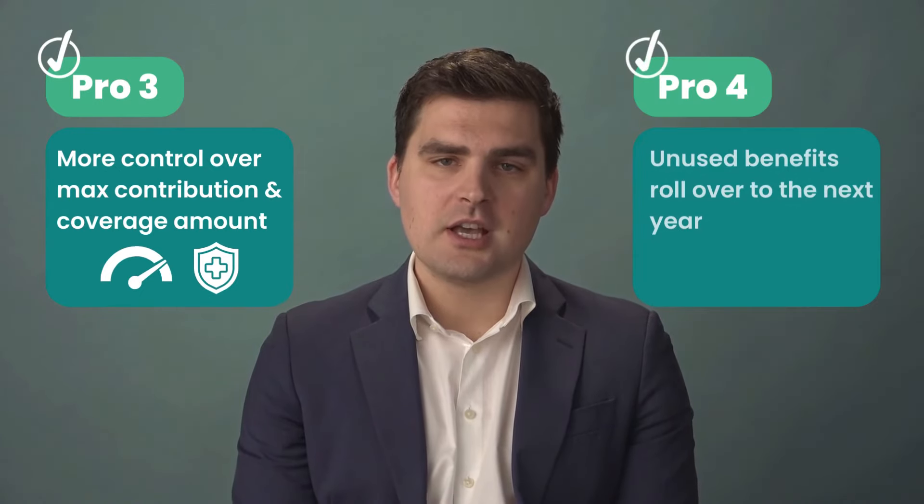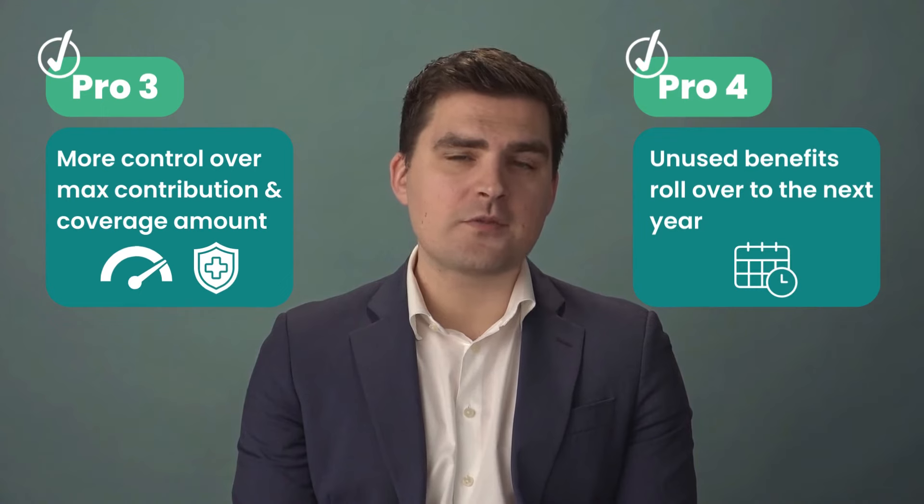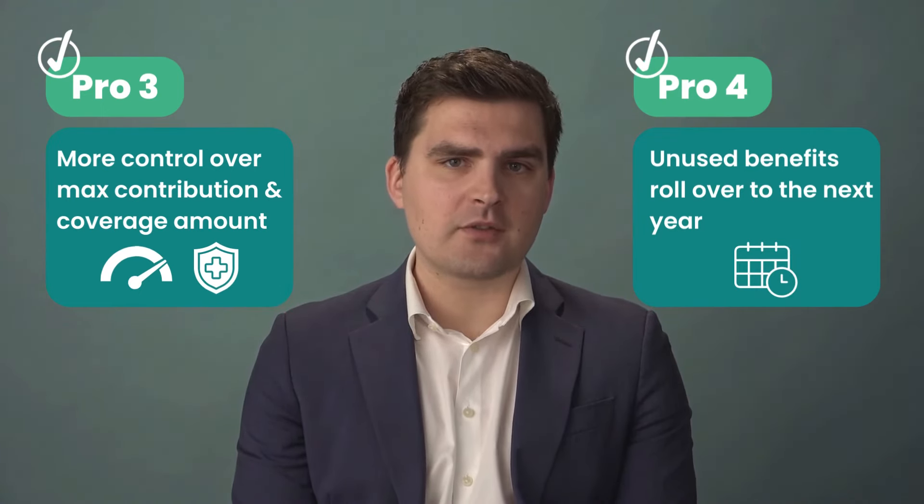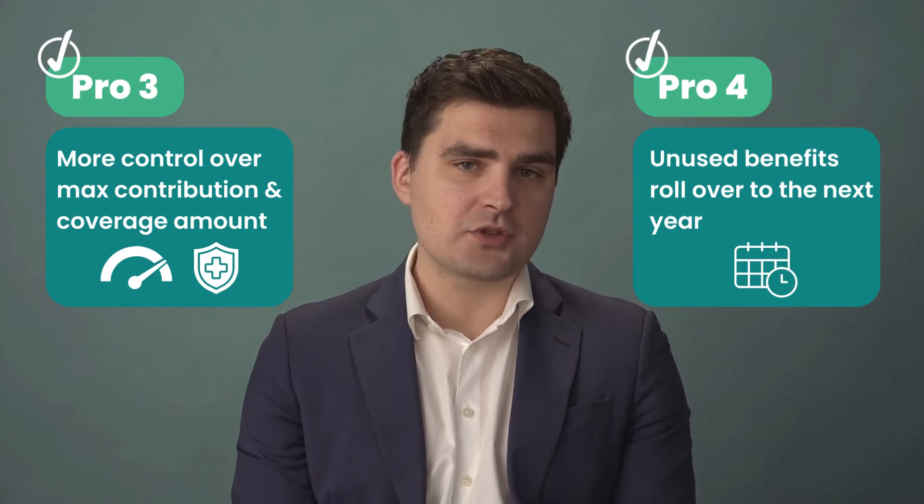Employers also have more control in selecting the maximum HSA contribution limit and covering all pre-existing medical conditions, resulting in improved employee satisfaction and retention. Not to mention, unused benefits from one year roll over to the next, making it great for covering larger dental expenses or surgeries.